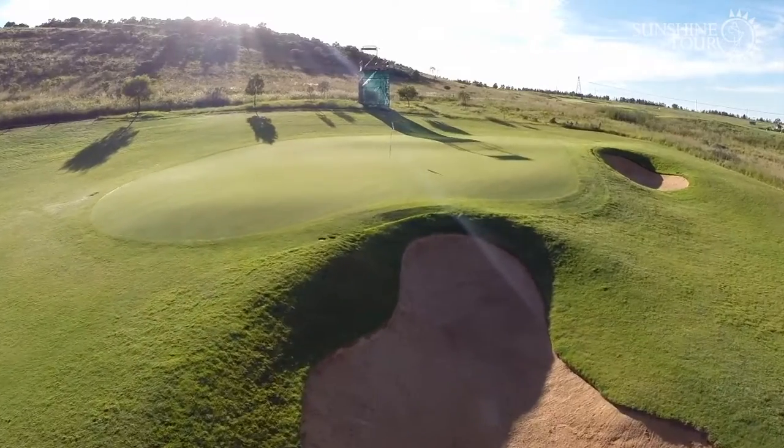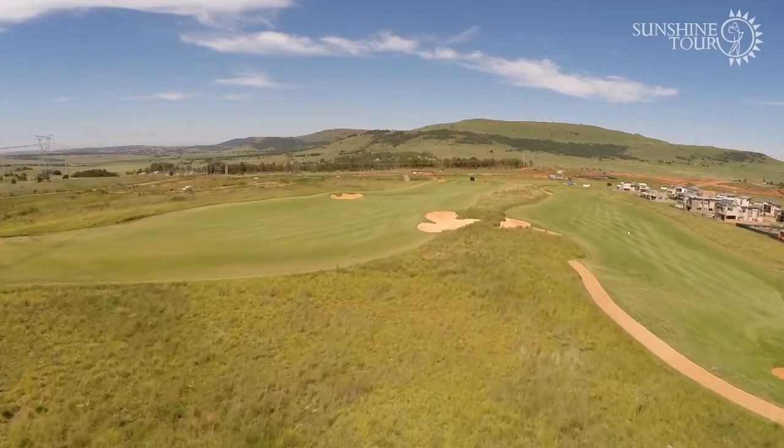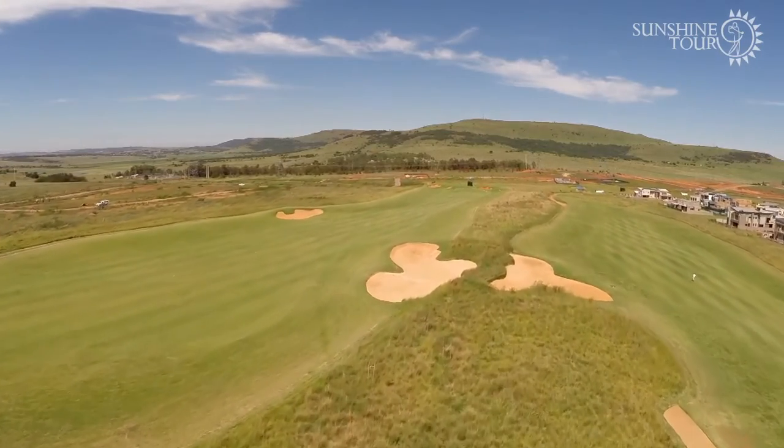Live Africa is a very nice course. It's very different to other courses in Joburg — more towards a links field. Not many trees, a lot of long grass. It's not one of those courses where you hit it onto another fairway or into the trees and you still have a shot. You hit it into this rough, it's really punishing.